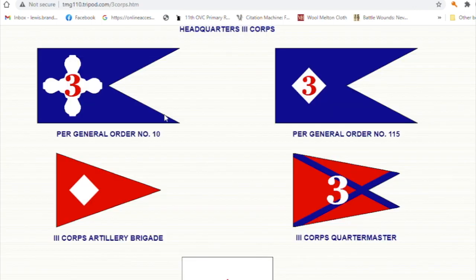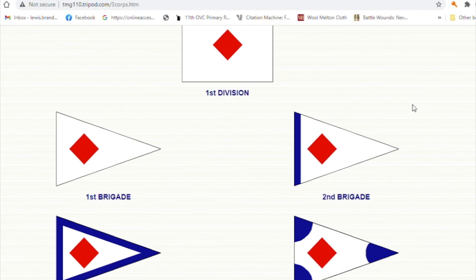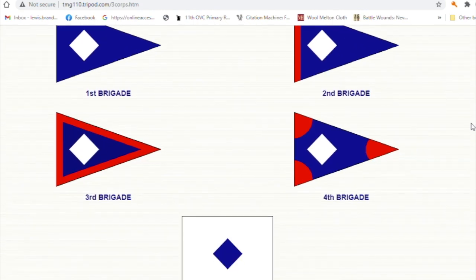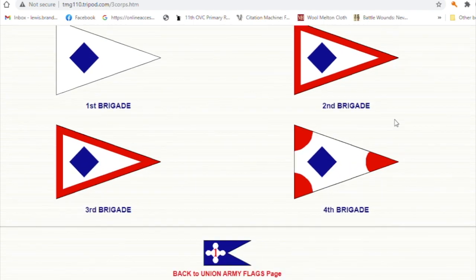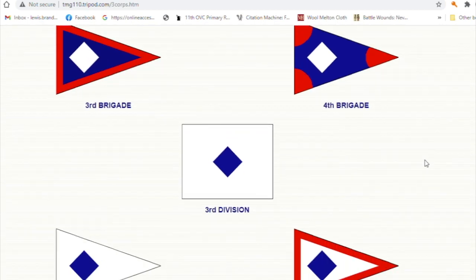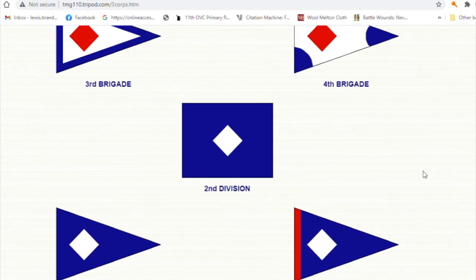As we look at these various flags, the first division had a lighter background with a red marking — that's not how this flag looks in terms of lights and darks. Scrolling down to the second division, we have a dark background with a light colored lozenge. Continuing to the third division, it also has a lighter background. So we do know this is indeed from the second division, based on that dark background with a light colored lozenge.